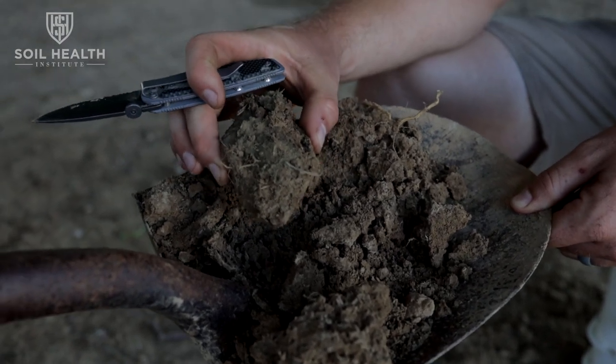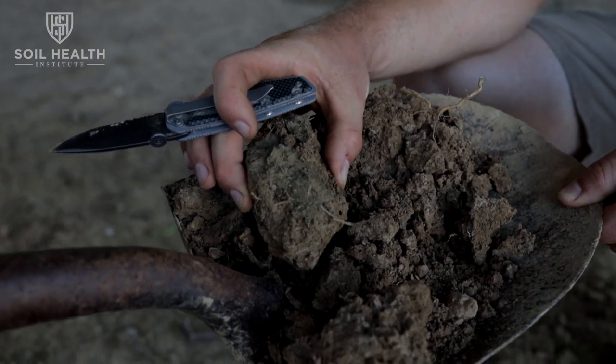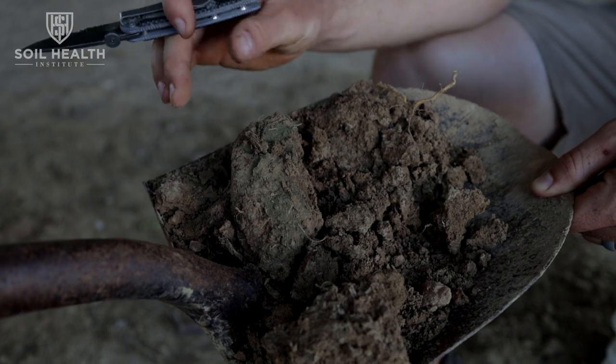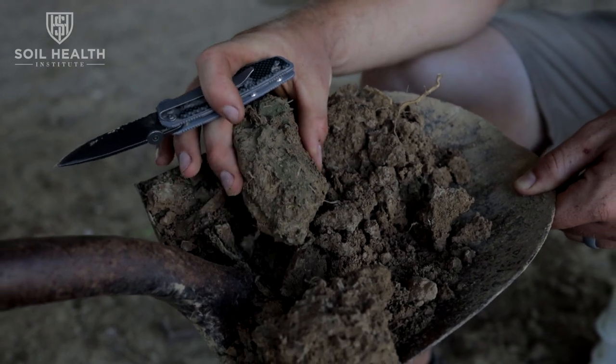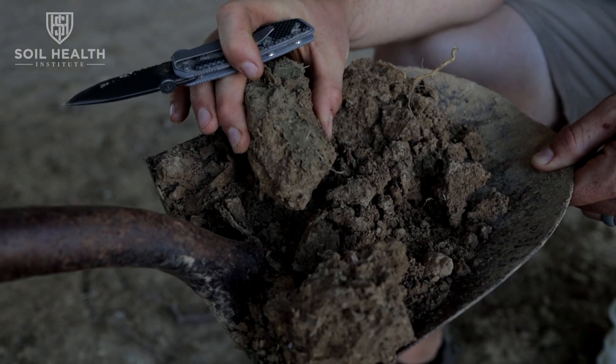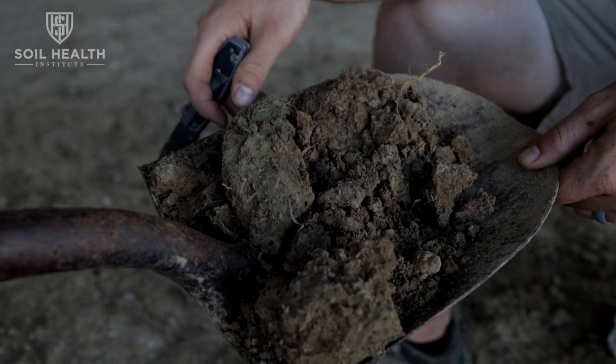When you put the shovel in the ground at about six inches, you meet a great deal of resistance. We hit that clay hard pan — sometimes in fields it's even less than six inches. At 185 pounds I couldn't get the shovel to go down any further. That's our conventional soil.